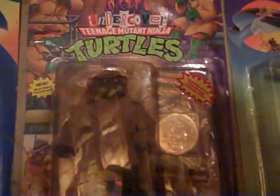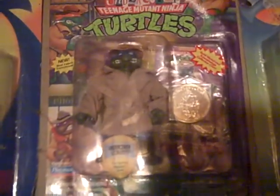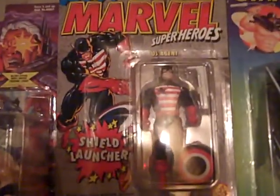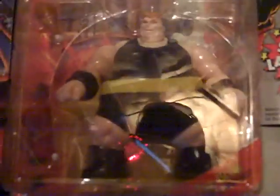There's a Teenage Mutant Ninja Turtles — it's an Undercover Leonardo. There's another Shadow — Electric Bulletproof Shadow. Marvel Comics, this is a US Agent with a shield launcher. X-Force from Marvel Comics, and that's The Blob.